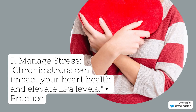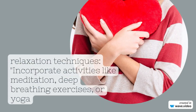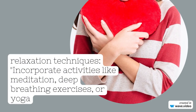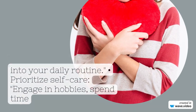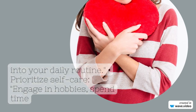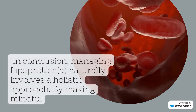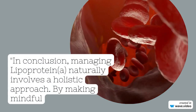Regular Exercise: Physical activity is your heart's best friend. Cardiovascular exercises — engage in aerobic activities like walking, running, or swimming for at least 150 minutes per week. Strength training: incorporate resistance exercises to boost metabolism and improve heart health.